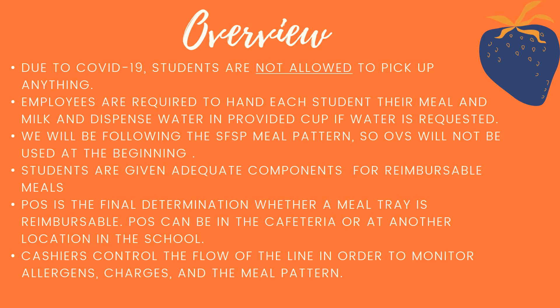We will be starting the school year off by following the summer feeding meal pattern. Therefore, offer versus serve will not be used at the beginning. This means that what is on the menu, every student has to take all of the options — there's nothing they're allowed to turn down.